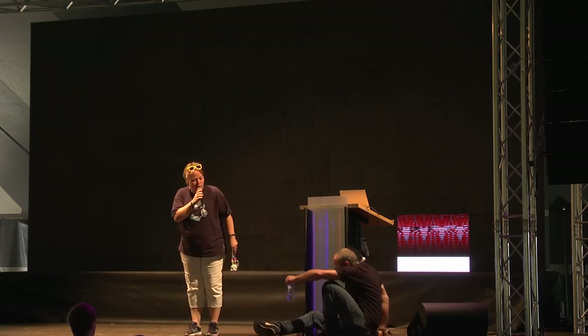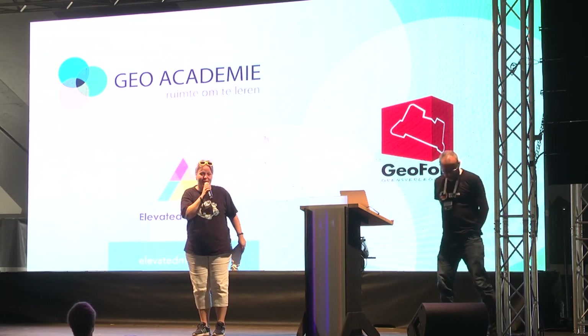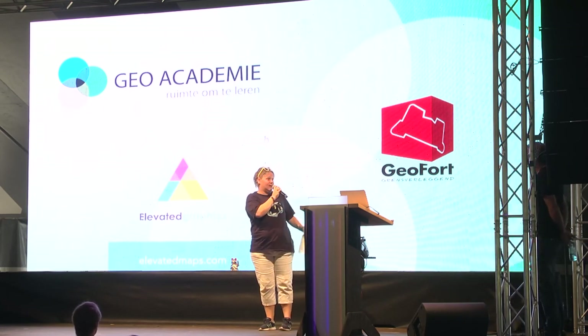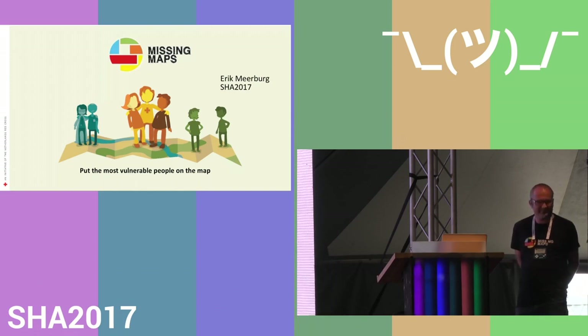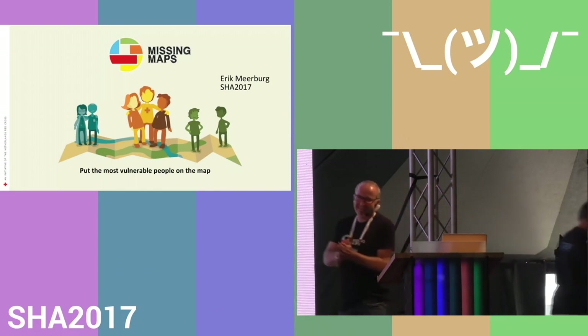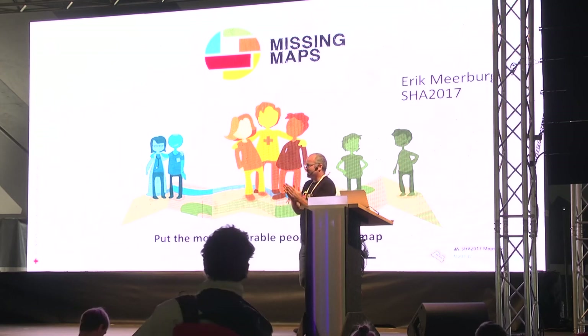Eric is very fond of maps, especially the missing ones, so he's going to enlighten us with his talk about how we can help fill up maps with open data. Thanks for showing up on this ungodly hour on a Saturday morning. Let's get started. Hi, my name is Eric.